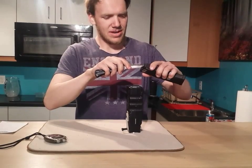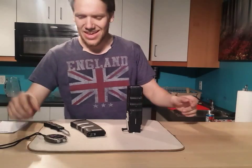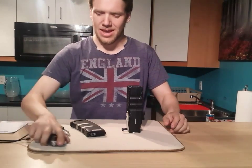Using an empty magazine here — I thought that might be apparent. Timer, and let's do this.